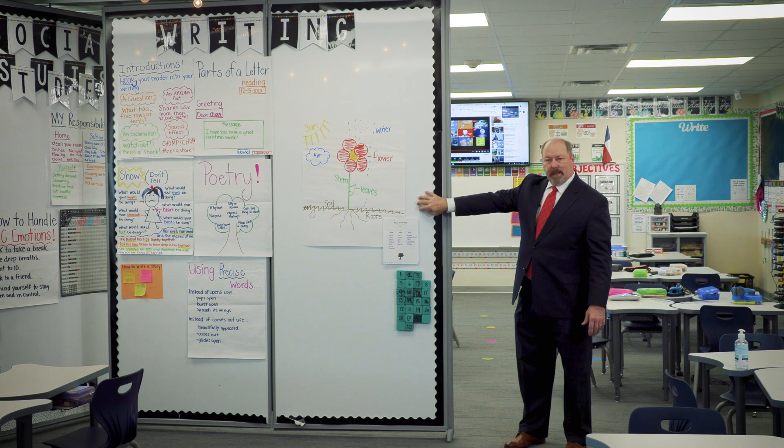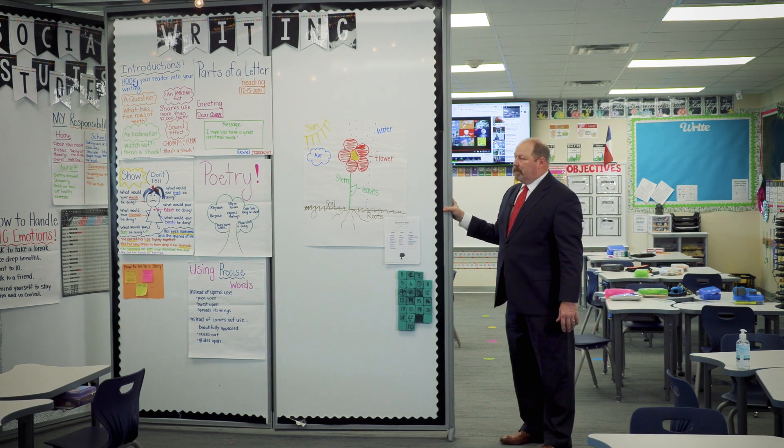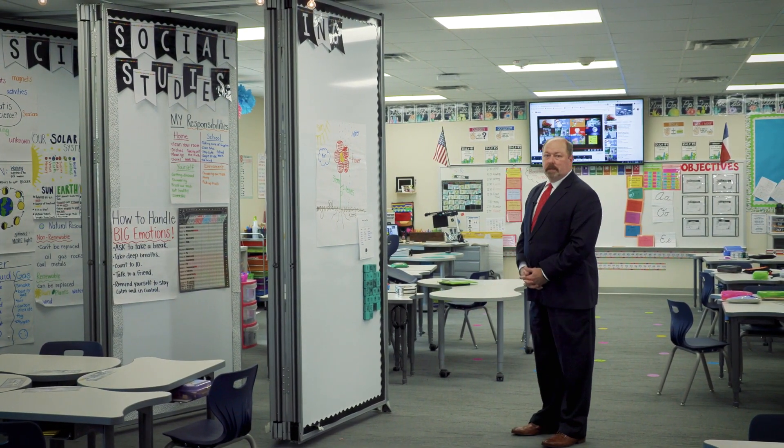These walls are also magnetic as well as dry erase. You can see they have magnets on them — they're pinning up students' work — but at the same time they're very easily maneuverable to open up to the other classroom and share classrooms between teachers.